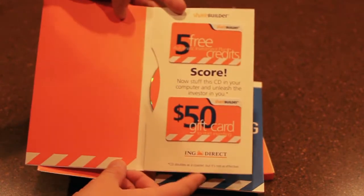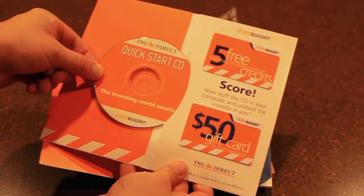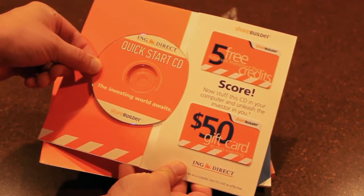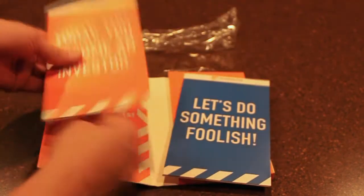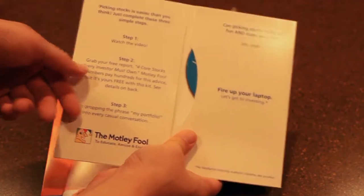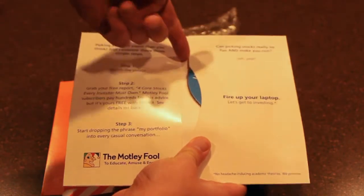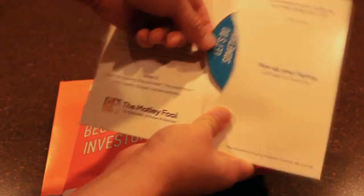So once you open this up, you have your five free automatic investment plan credits and you've got your $50 gift card to start investing, and you've got your quick start CD. The second one is going to be a video to give you some basics of investing and also a free report from the Motley Fool.